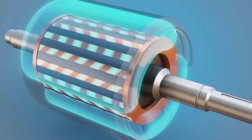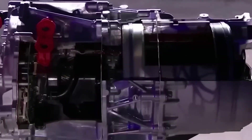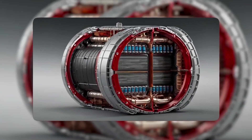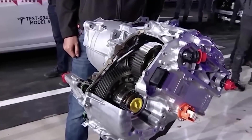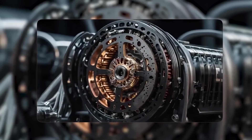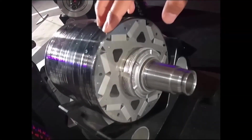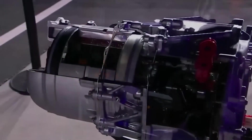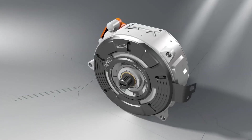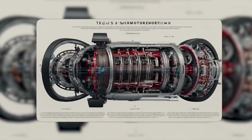A rotor is the spinning part of a motor. Wrap it in the right material and you can spin it faster without it ripping itself apart. Most electric motors hit a limit because the metal in the rotor expands when it spins fast and heats up — like a metal donut trying to stretch at crazy speed. If it expands too much, the motor loses efficiency or fails. Tesla's answer was to wrap the rotor in a carbon fiber sleeve that squeezes it tight.